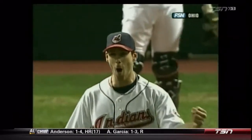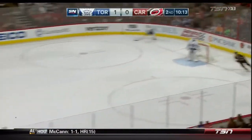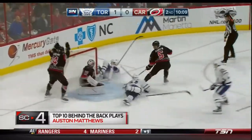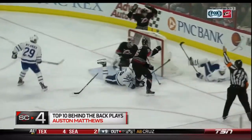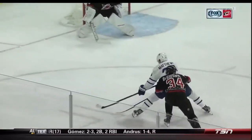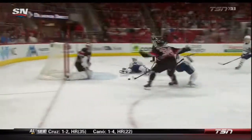Around the boards to the near side, here's Matthews — Matthews going to the net, hook, scores! What a goal, holy mackinac! It's two to nothing on a brilliant effort here by Auston Matthews. He just takes this puck and nobody's gonna haul him down — superstar play.